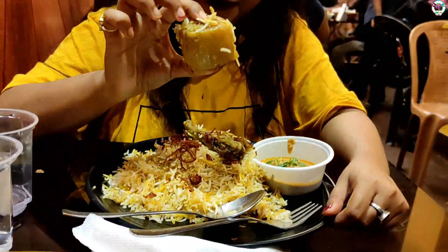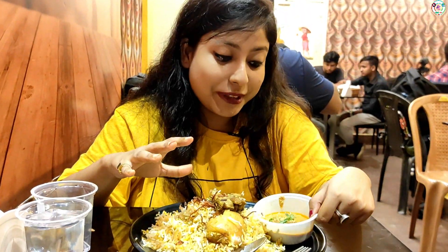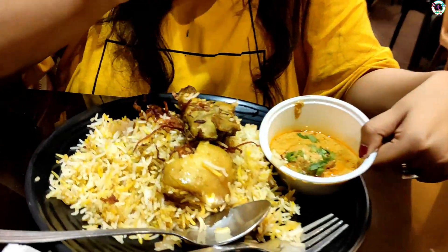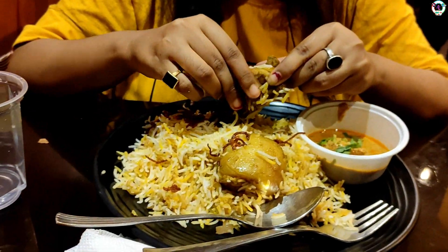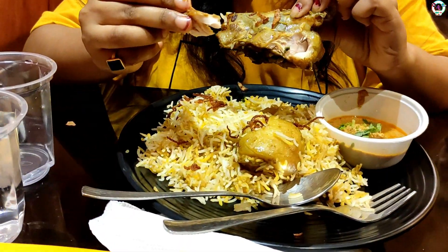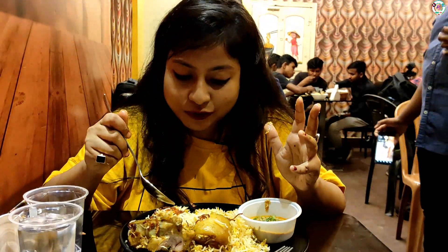The biryani combo is Rs.129 — you can see there is a good portion of rice and chicken. Rs.129 is the smallest amount for this kind of rice portion. You could go to a roadside restaurant, of course, but here you get it in an AC setting. Let me try it — the rice is fresh and beautiful.